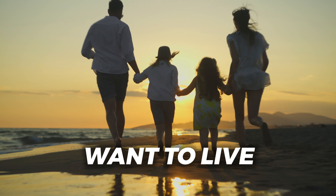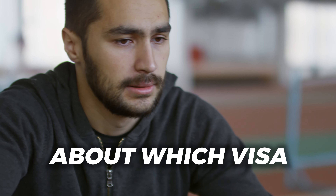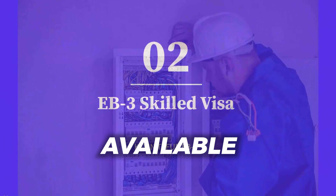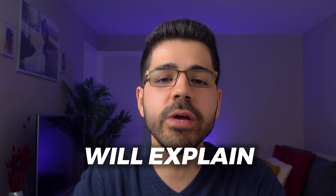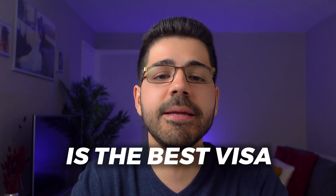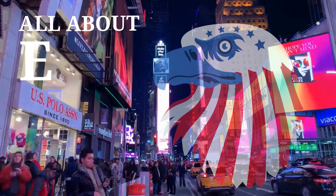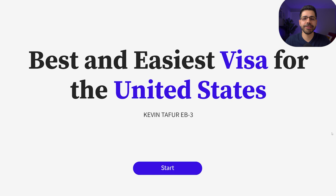There are many people who want to live legally in the United States but have many doubts about which visa to choose from the 185 visas available. Stay until the end of this video because I will explain which I think is the best visa to immigrate legally to the United States at this moment. There are approximately 185 visas, but the nine most important ones are the following.